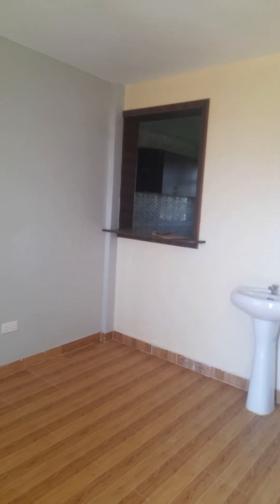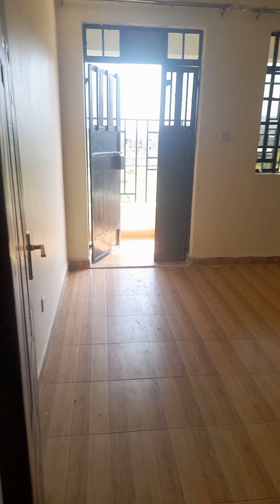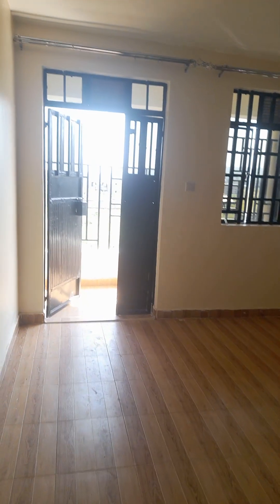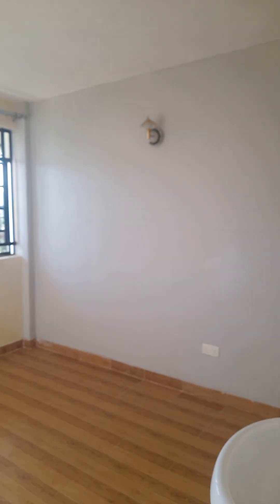It's a spacious living area with a dining space here. It's very, very spacious. The curtain rails, the interior finishing — it's super, it's exquisite.